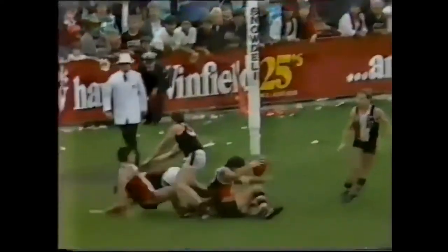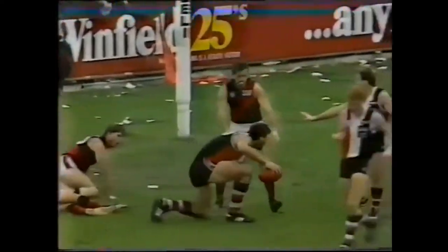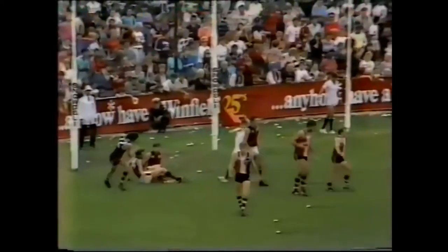Only as far as Marcou. Marcou kicking back into the teeth of this breeze. They contest about five metres out and the mark is taken by Lowe. Well, that was going to be a St Kilda mark — the Essendon fellow in the right position.